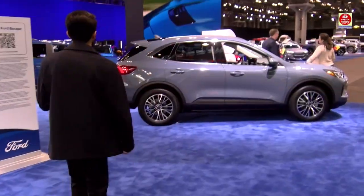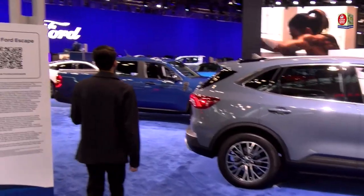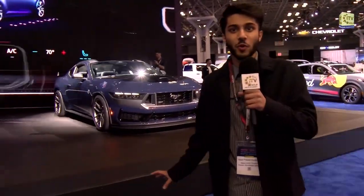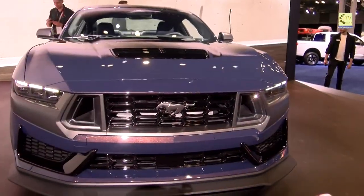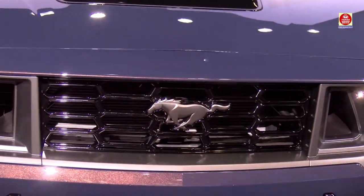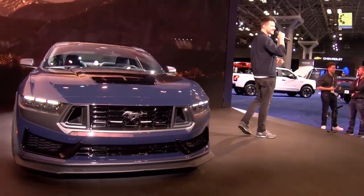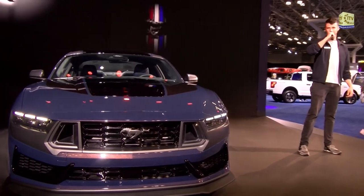Now we're starting off with the Ford Mustang GT. Behind me is the brand new 2024 Ford Mustang Dark Horse — it's got a five-liter Coyote V8 making over 500 horsepower. This is the brand new seventh generation of the Mustang, and it has a lot more power than the last generation.